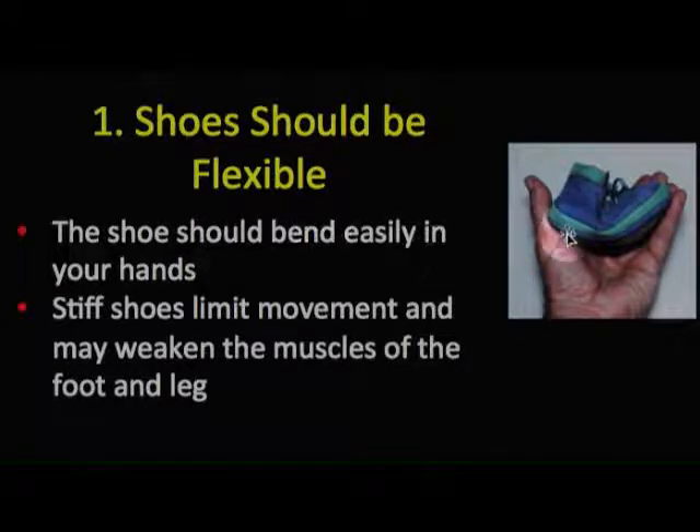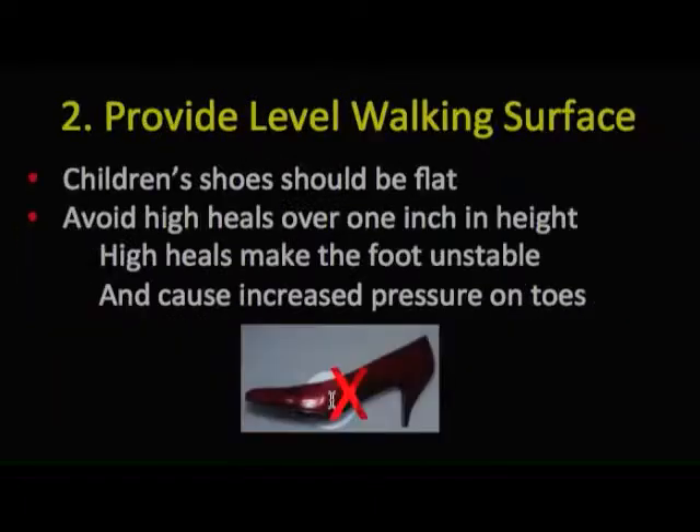The first principle is that shoes should be flexible. The shoes should be easily bent in the hand between the fingers, because stiff shoes limit movement and may weaken the muscles of the foot and ankle.